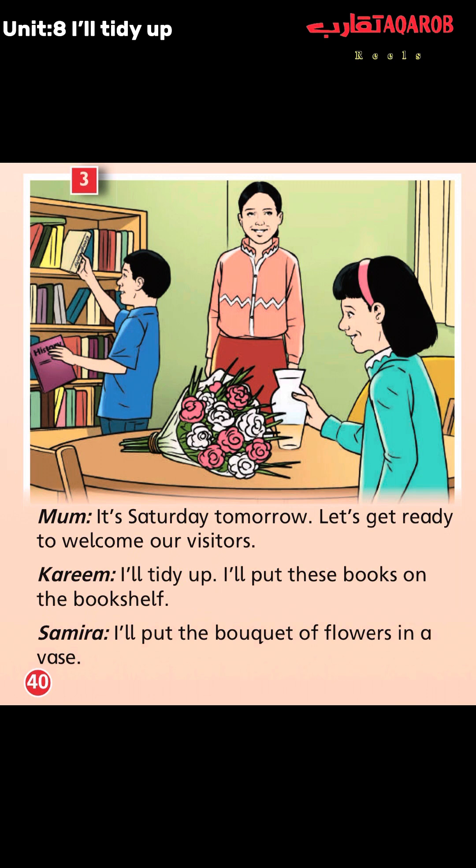Moving to Kareem: "I'll tidy up. I'll put this box on the bookshelf." Samira: "I'll put the bouquet of flowers in a vase." So they actually divided the mission. Kareem decided to put the box on the bookshelf, and Samira decided to put the bouquet of flowers in a vase.